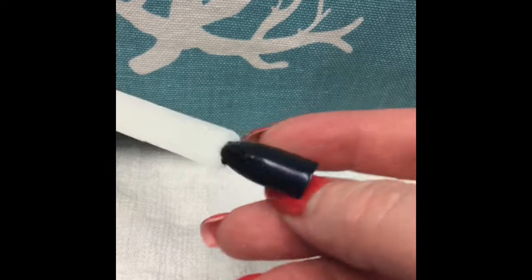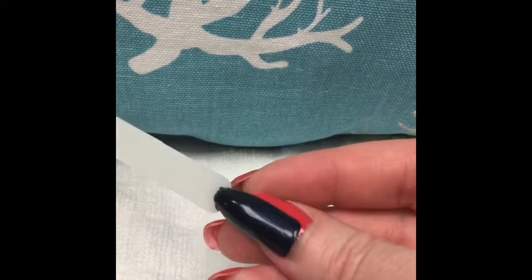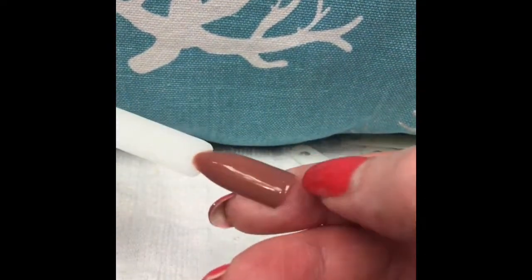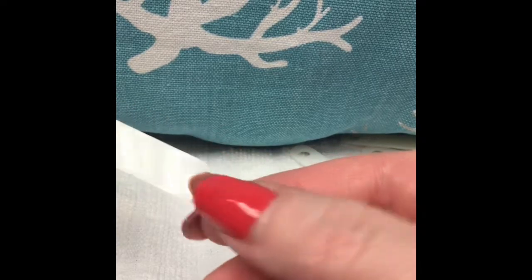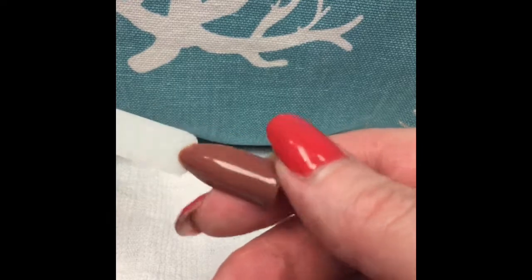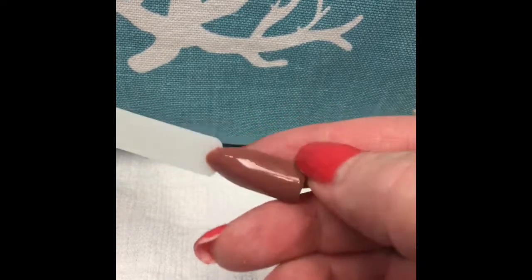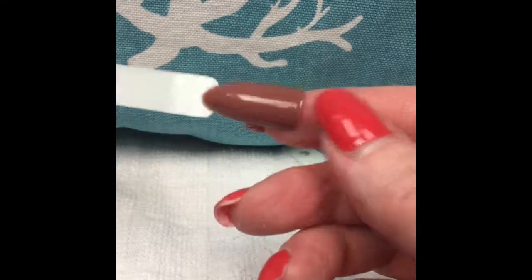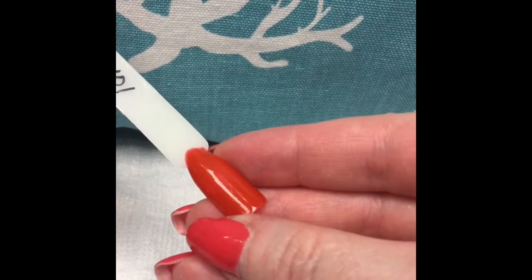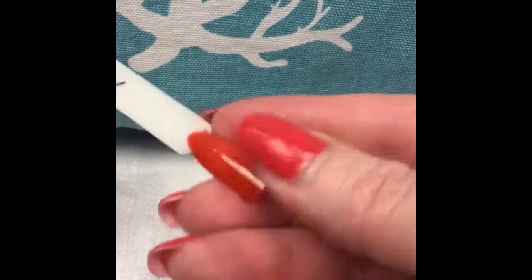Pink 103 surprised me — it looks more like it has a lot of brown in it rather than a true pink. I think it's a pretty color, I just don't know that I'd call it pink. And then Red Orange 101 — that's what that looked like, very similar to what I currently have on.